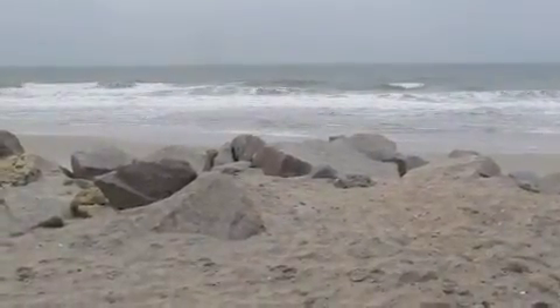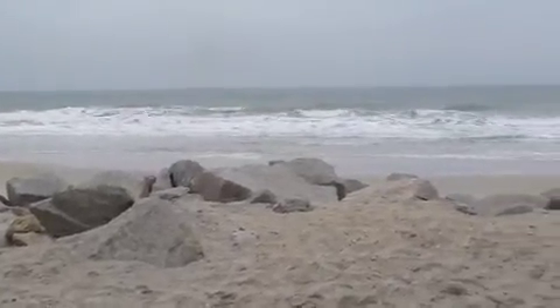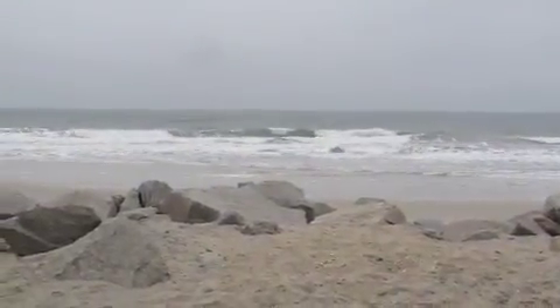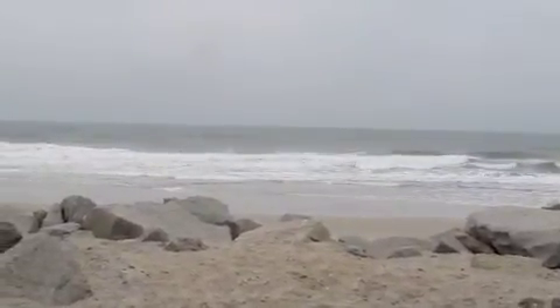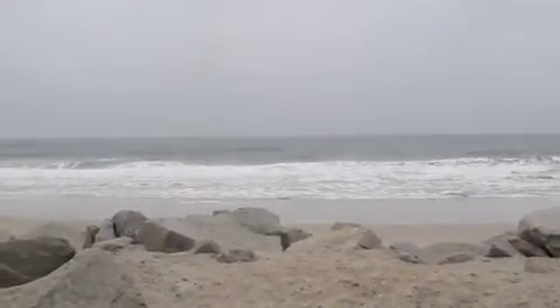Waves are really small, only in about the knee high range right here, but I have seen some bigger sets come through over by the pier. I've seen a few waves up in the waist high range, but at least there's a little bit to ride out there. Not a whole lot, but if you want to get wet it'd probably be worth it. So let's just call this knee to occasional waist high.